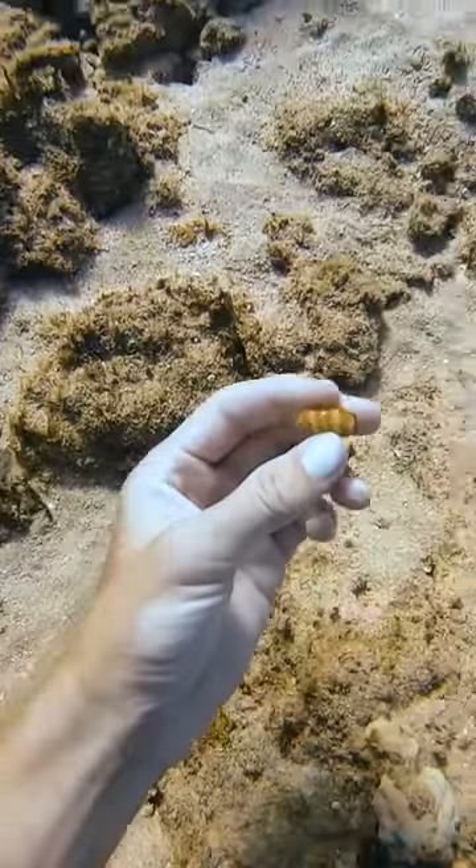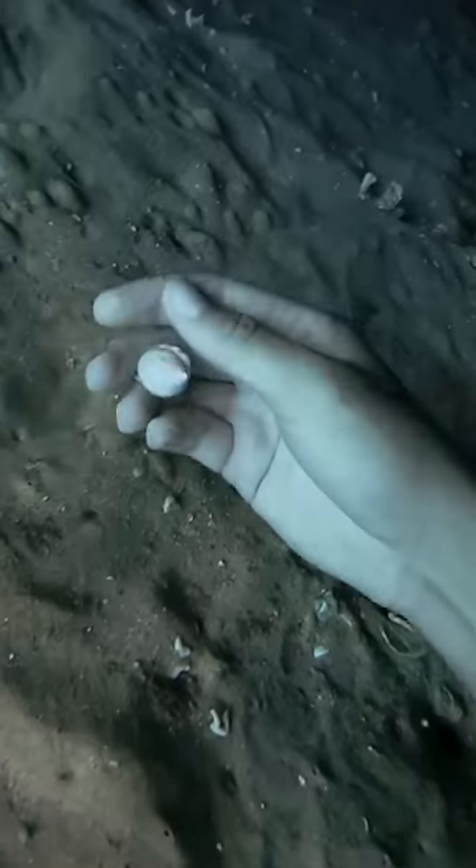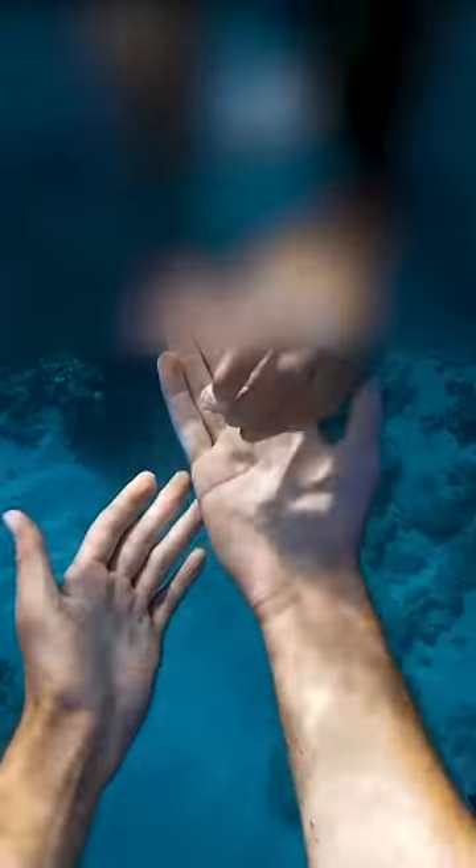So we were out diving for our friend Maddie's birthday and we were finding so much cool stuff I had to show you. I'm looking in this cave where I find good ones sometimes and just the top of this one was poking out — oh my gosh, it's a good one. I showed it to Britt and she couldn't believe it.